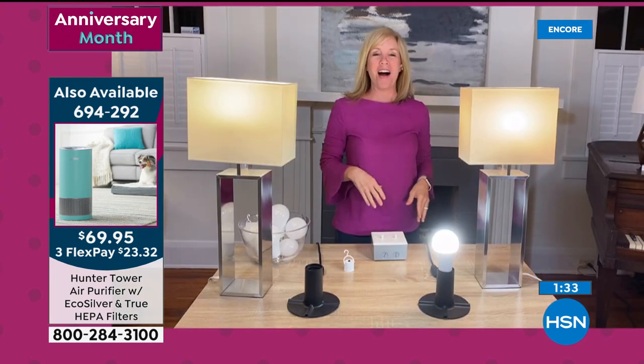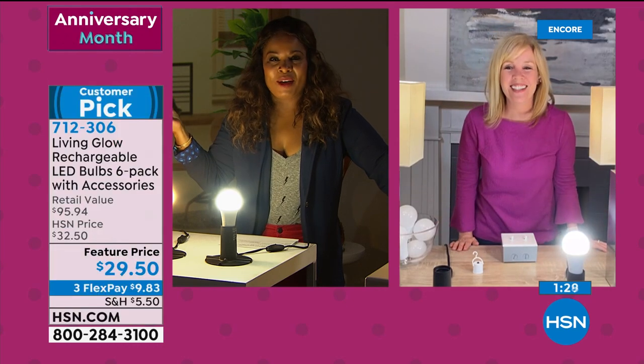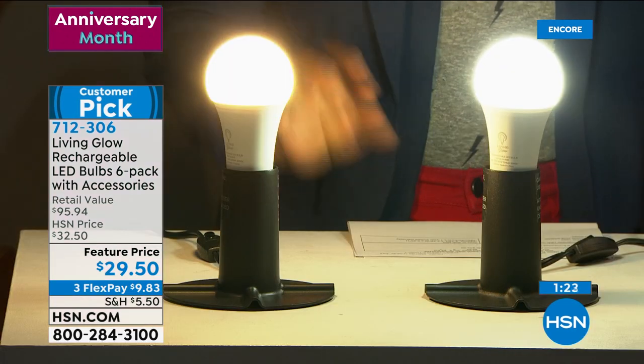I had to shoo my cat off the piano! That's what's so much fun about live TV and being in your home — we get to see all of these unpredictable moments.